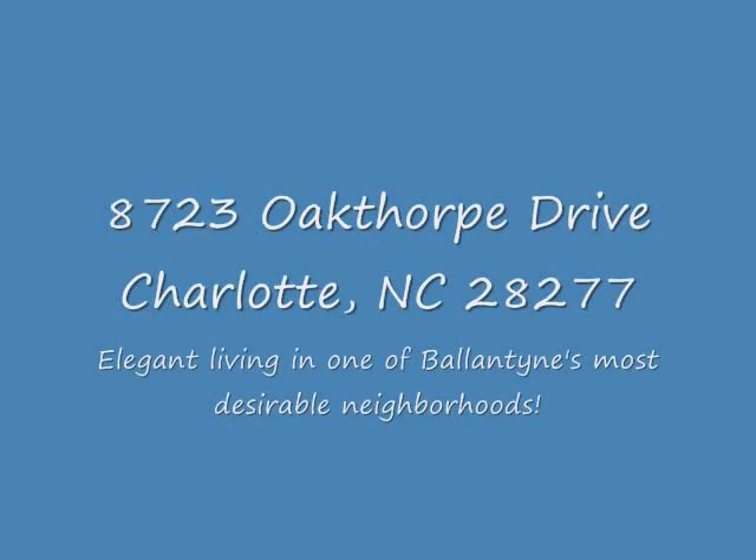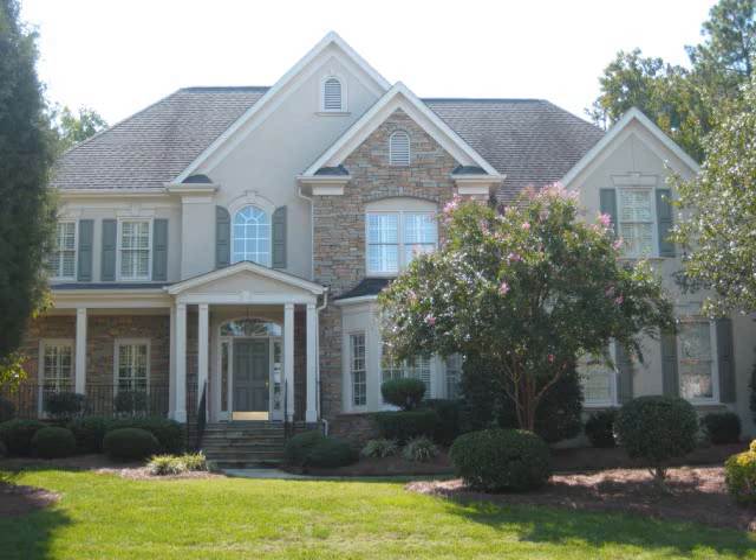Welcome to this lovely South Charlotte home located in Kensington at Ballantyne. This luxury home was built by Gene Harrington and Associates, one of Charlotte's premier custom home builders.